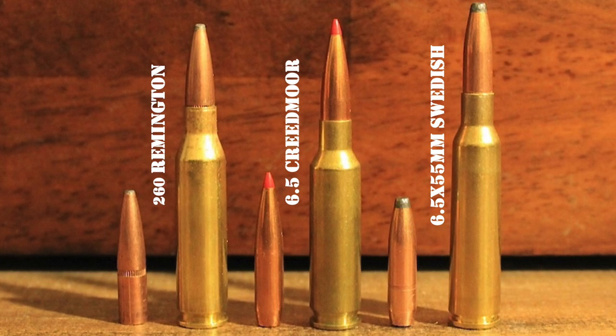Over the years, the 6.5x55 Swede became very popular in Europe. However, while the cartridge did eventually develop a small following in North America, it never caught on in the United States to the same degree that it did in Europe. The lack of appreciation for the 6.5 Swede among Americans was not due to any particular shortcoming of the cartridge — 6.5mm or .264 caliber cartridges in general had a tough time gaining traction in the United States for many decades. American cartridges like the .264 Winchester Magnum and the 6.5 Remington Magnum also struggled to gain widespread acceptance for various reasons.